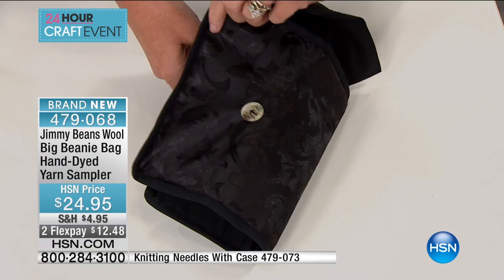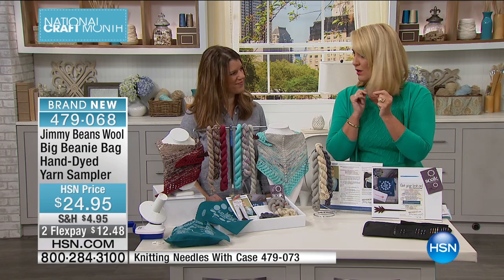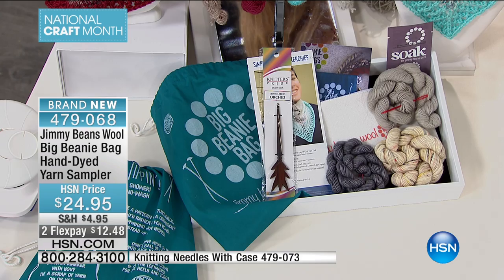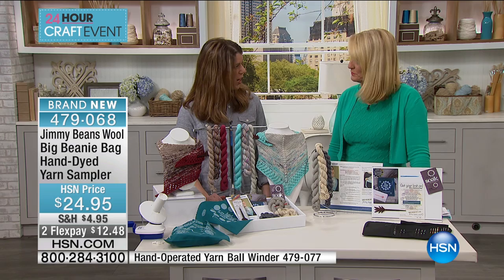This one happens to be black, but we have all kinds of beautiful colors. If you want to get the beanie bag hand-dyed yarn sampler, we have fewer than 300 of these now left, so these are not going to last very long. Laura, you started the company with your husband about 14 years ago, correct? My husband and I were dot-com software engineers, and I learned how to knit, was super passionate about it, and thought I would try and make a living out of it. And we did.